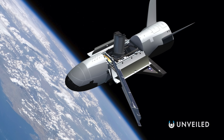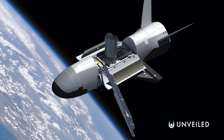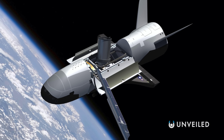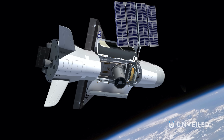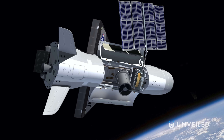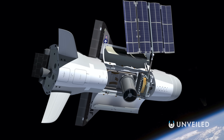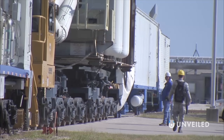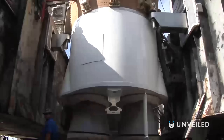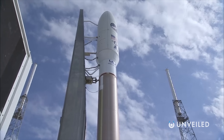The X-37B, otherwise known as the OTV orbital test vehicle, or colloquially the space plane, is a flagship reusable uncrewed vehicle for the U.S. Space Force. It takes off vertically and lands horizontally, and seemingly has room enough to carry a lot of stuff into space. It actually began life back in 1999, at a time when NASA was in control. Since then, its development and use has changed hands and expanded, so that today it has become a record-setting piece of equipment capable of carrying out variously unique and difficult missions.